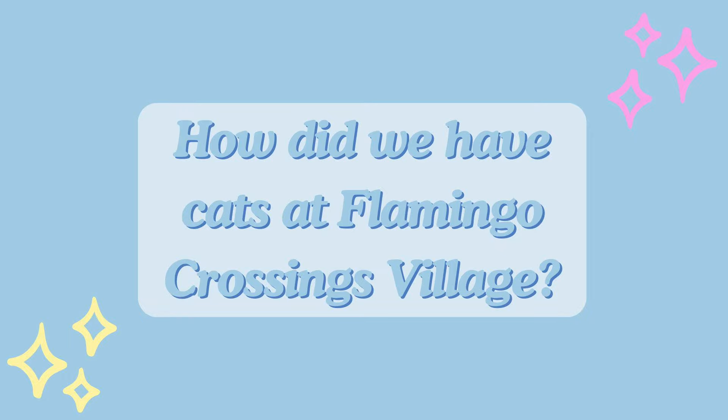This is probably the question we get asked the most — how did we have the cats? So as y'all know, we had two cats there. They're both Lauren's cats, Aster and Biscuit. Before I even decided to go to Disney, my cats were registered as emotional support animals. I went through the Flamingo website, submitted a request for accommodations, and put in that I have two emotional support animals and need to bring them.